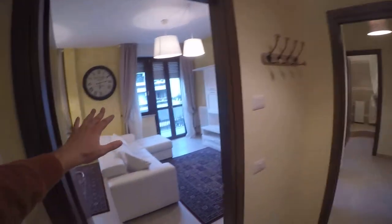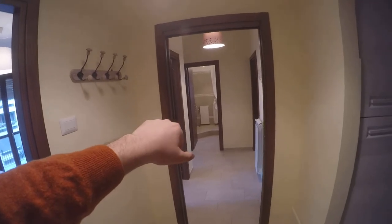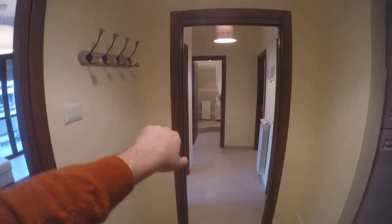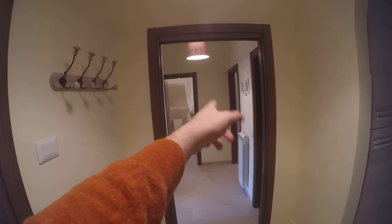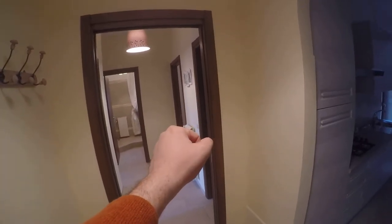This apartment is freshly renovated and it's very elegant and very nice. Let's check the apartment. We start from the entrance — we have bedroom number one here on the left. Straight ahead we have one of the two shared bathrooms. On the left we have bedroom number three, on the right bedroom number two. Here we have the first shared bathroom, and here we have the kitchen.